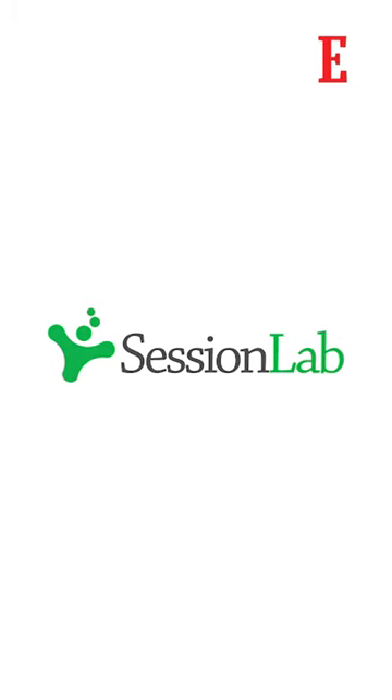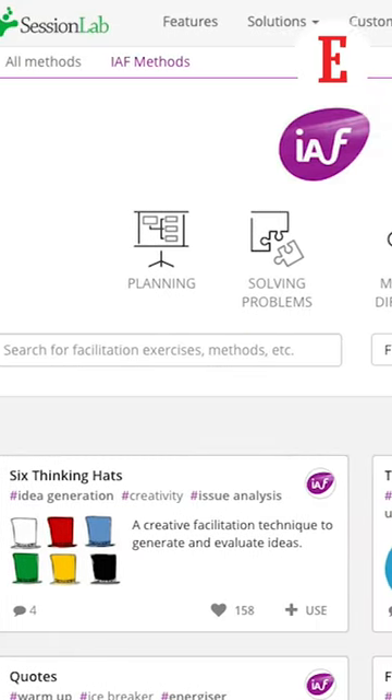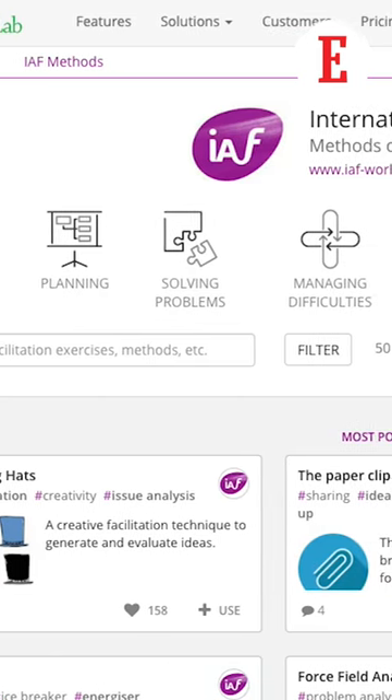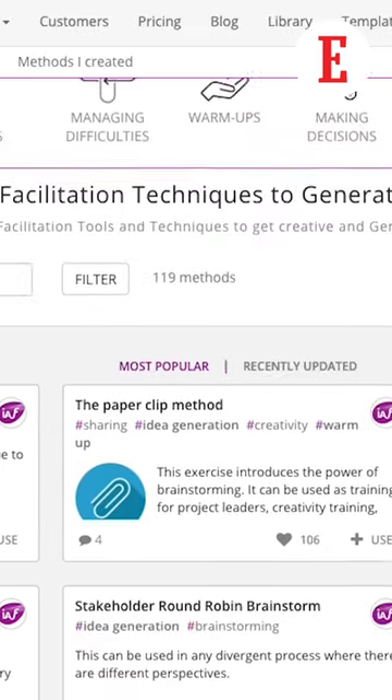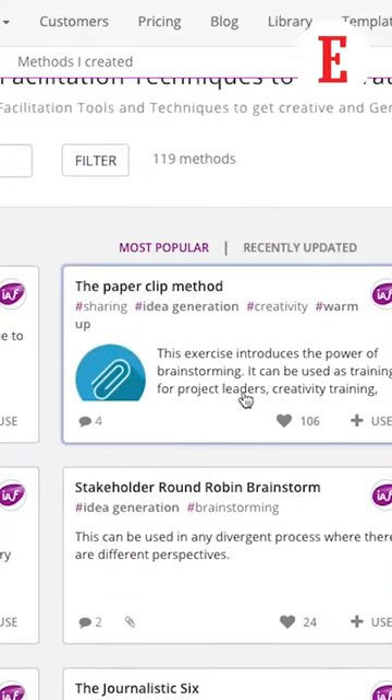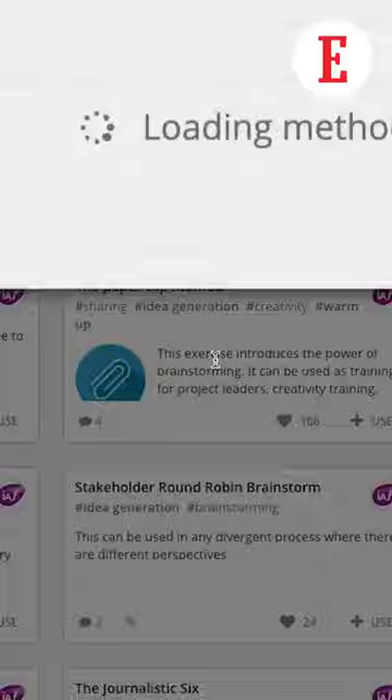Tool number two is Sessions Lab. When it comes to workshop planning and execution, Sessions Lab has an easy user interface with drag and drop tools. It also has a vast library that helps you research your work and even present such data in a very creative manner for an easy and successful workshop.